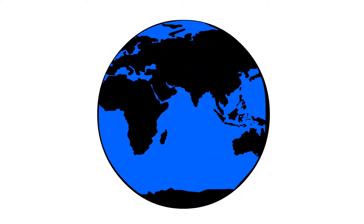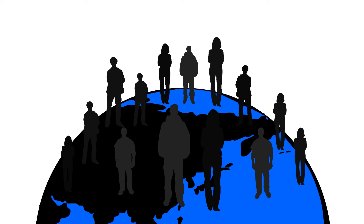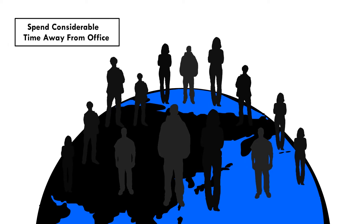In today's modern world, a company's most valuable assets are its people. Ensuring the safety and well-being of each employee can be extremely difficult when you consider that workers are increasingly mobile and many are no longer based primarily in offices.